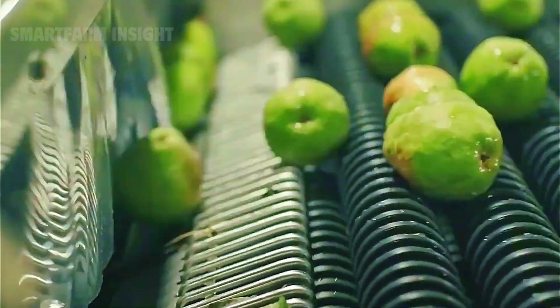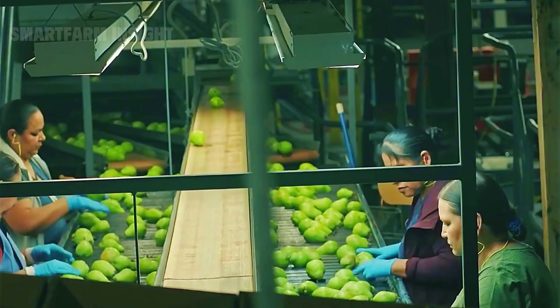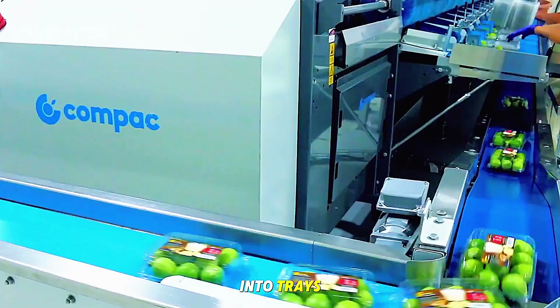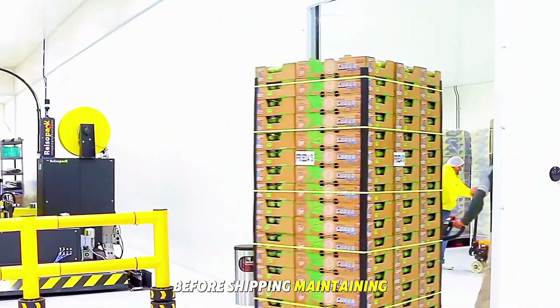At the facility, the stems are removed and the fruits are washed in clean filtered water to remove any residue. After washing, they're air dried and visually inspected for imperfections. The next step is grading — separating the fruits based on size, color, and appearance. Each guava is then wrapped in a soft foam net for protection, packed neatly into trays, and sealed in cardboard boxes or crates. These boxes are stored in temperature-controlled rooms before shipping, maintaining freshness during transport.